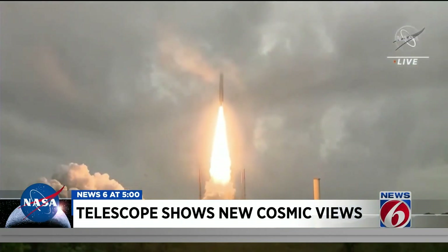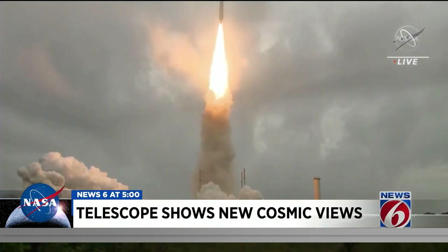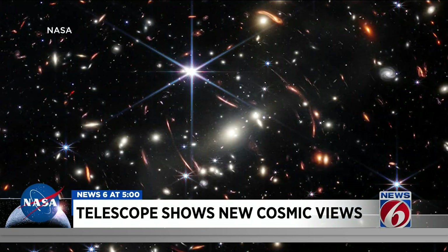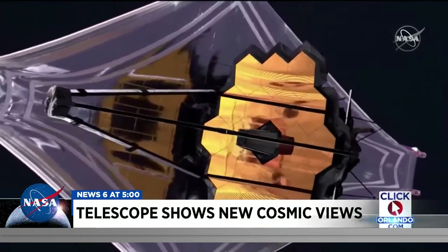James Webb begins a voyage back to the birth of the universe. The telescope launched last December, and on Monday NASA chose the White House for unveiling the first of five images. Just one little speck of the universe — NASA says this cluster of galaxies is the oldest and highest resolution image of the universe ever taken.